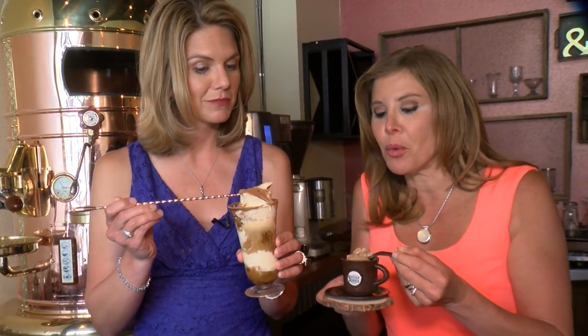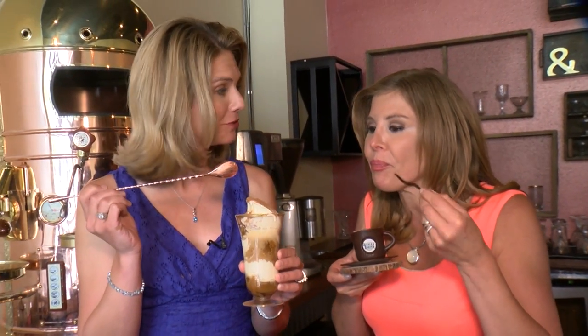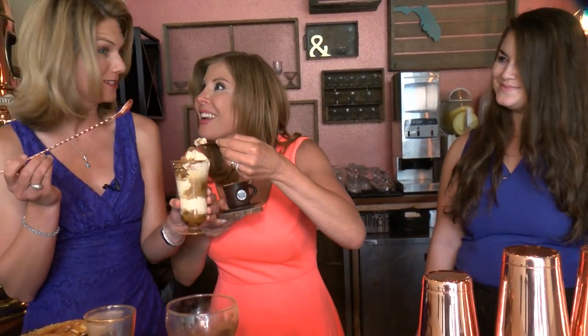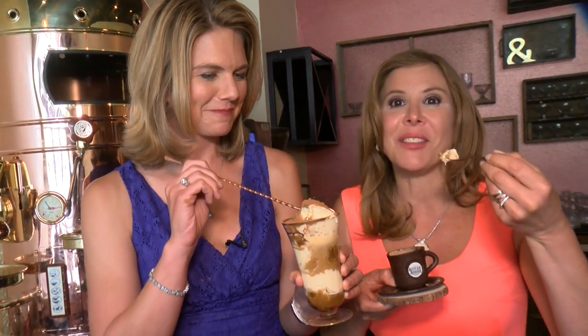One host tries the tiramisu, the other has what she's calling the "Willy Wonka special." It really is so delicious. Thank you so much for giving us the inside scoop! Beans and Barlar on First Avenue in St. Petersburg opens on the 27th. You're going to love it. Make today great.